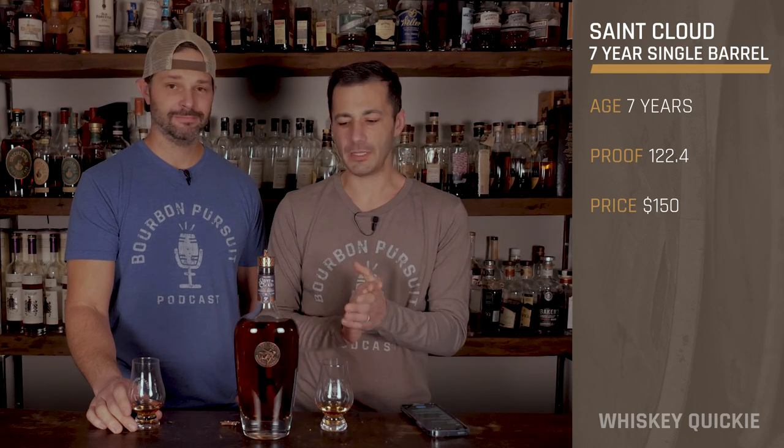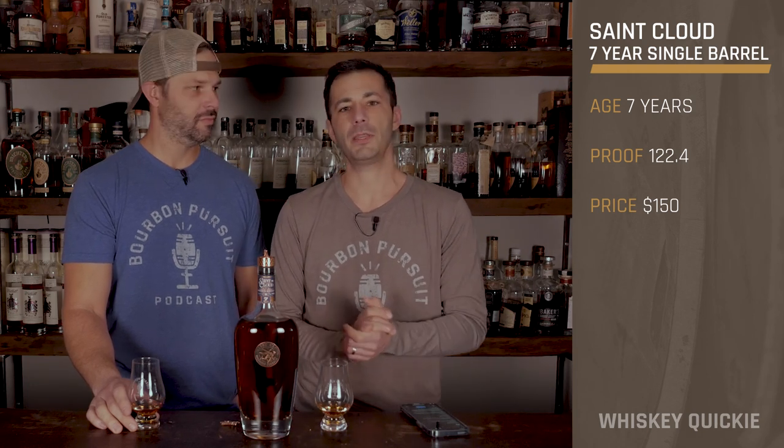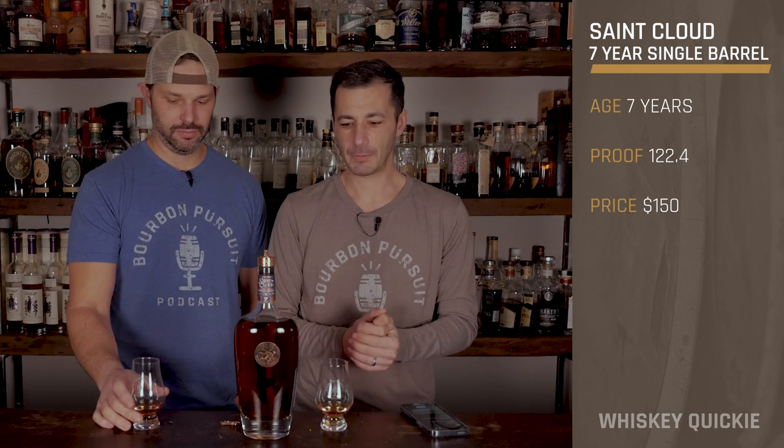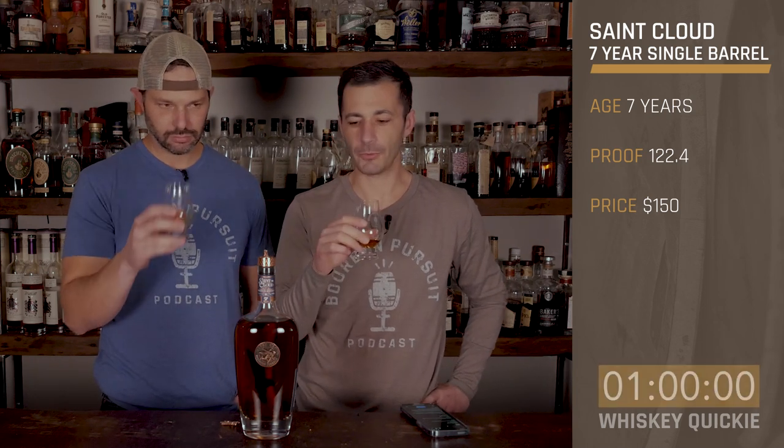Some more details: this is a seven-year Kentucky straight single barrel bourbon, 122.4 proof, with an SRP of $150. It's also uncut and unfiltered — so barrel proof.